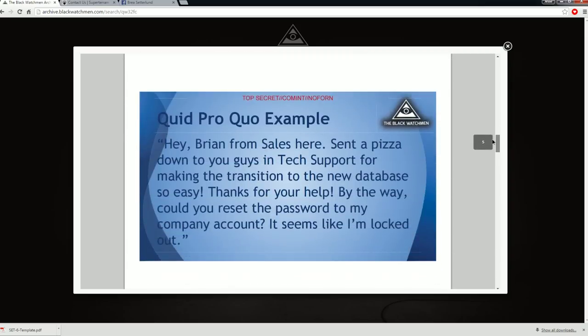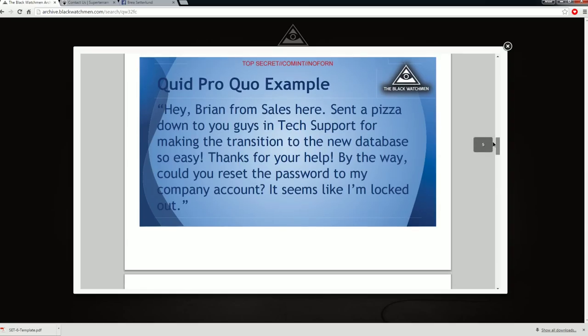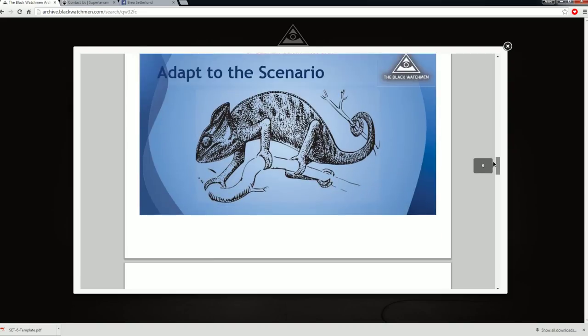Quid pro quo example: Hey Brian, Brian from sales here. Send a pizza down to you guys in tech support for making the transition to the new database so easy. Thanks for the help. By the way, could you reset my password to my company account? It seems like I'm locked. I do tech support — I don't care if they send me down a pizza or not. They ain't getting the password without the proper verifications. Thanks for the pepperoni. Let's go.